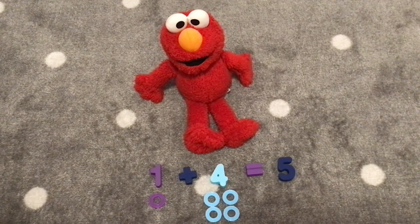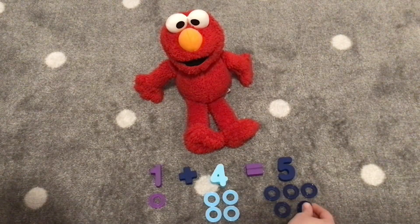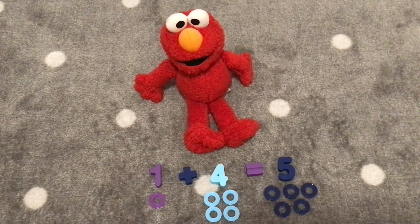Let's count our rings. One, two, three, four, five. One, two, three, four, five. Great job, Elmo. Hooray!